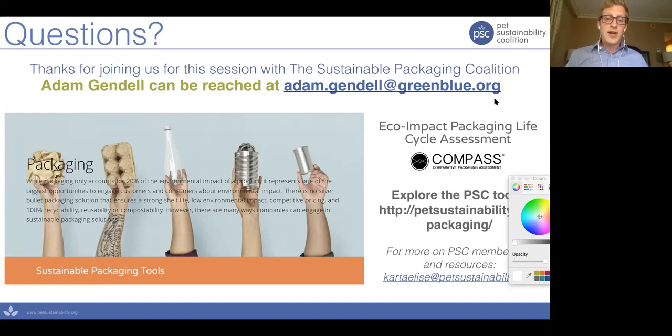The next question asks: are compostable dog poop bags a good thing? I think the jury is really still out. My understanding is that most composters don't want anything that would be considered hazardous waste, and I believe that in general composters probably frown upon accepting dog waste. If we can find home compostable dog poop bags, it might be a different story.